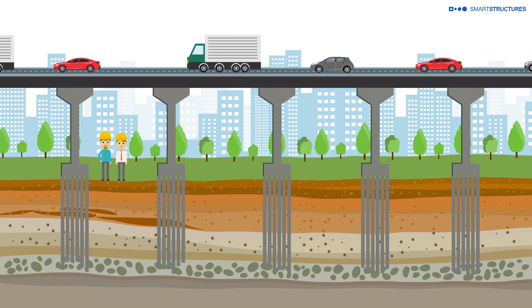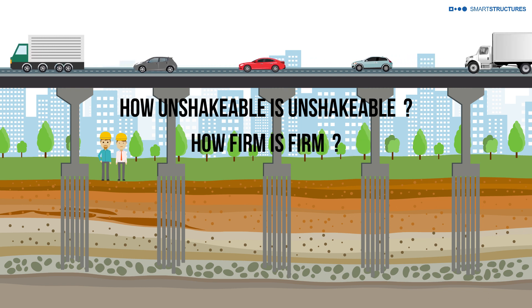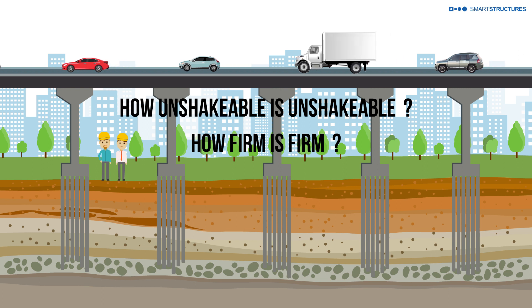We engineers, however, need to know how unshakable is unshakable and how firm is firm. What is the resistance of the driven piles to carry the applied load?